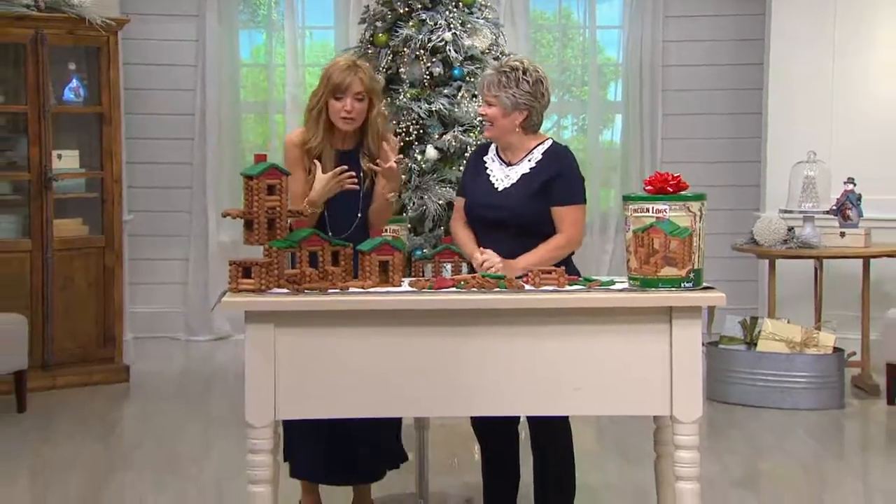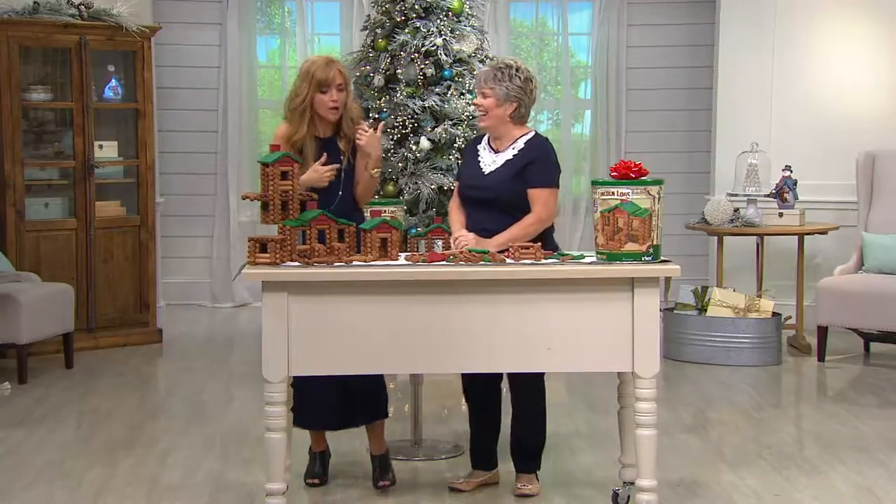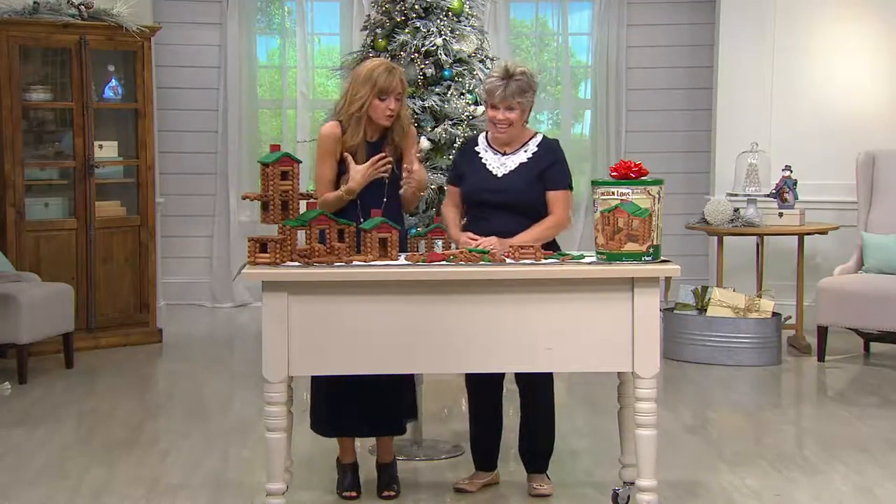Everybody I talk to, I say Lincoln Logs, they go, oh yeah, I had that when I was a kid. My producer was in my ear — oh yeah, I had that when I was a kid. And when I saw this, I'm familiar with them.